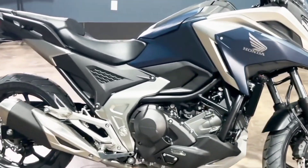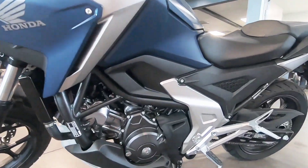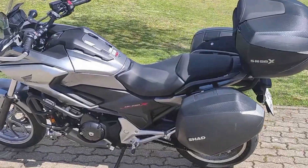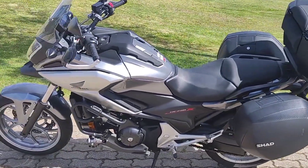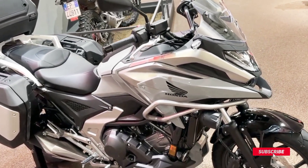Introducing the 2023 Honda NC750X DCT. With a liquid-cooled, SOHC 8-valve parallel twin engine offering ample torque, matched with a chassis that boasts good handling and quality suspension.